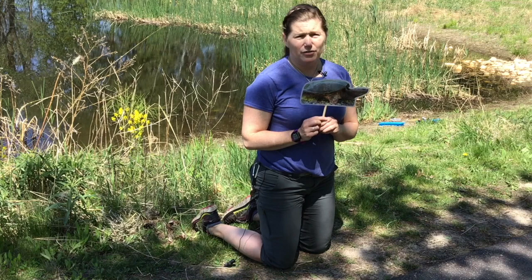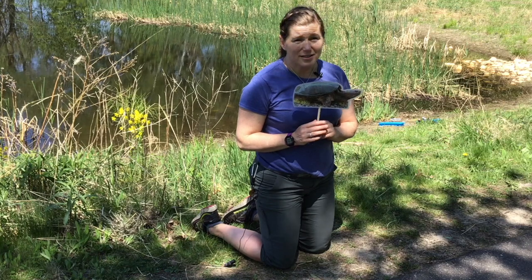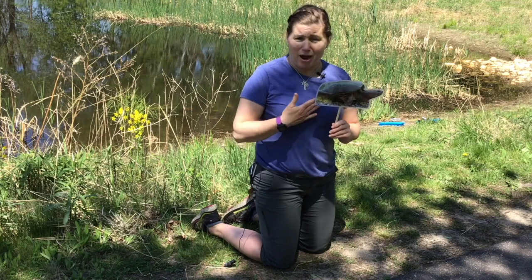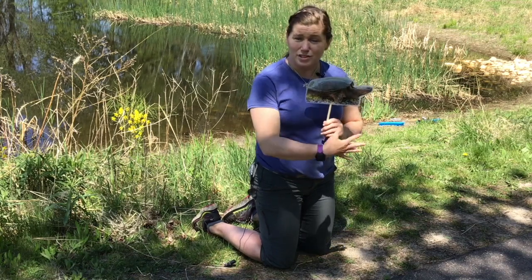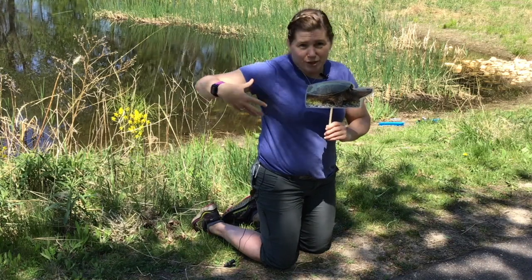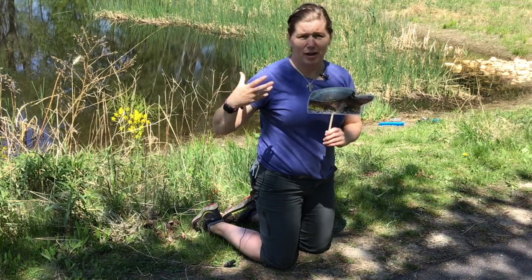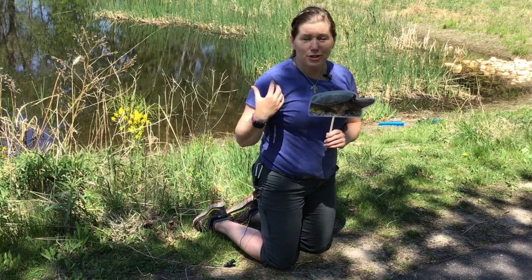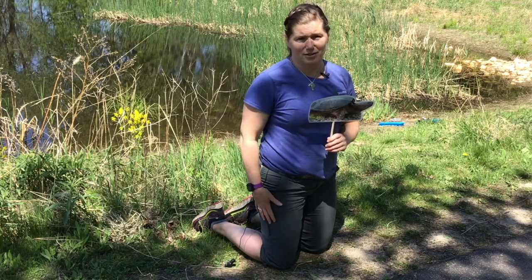A lot of people give the snapping turtle a bad rap because they seem snappy or aggressive. Honestly, they're just protecting themselves. If you're ever lucky enough to see the bottom side — the bottom shell of a snapping turtle, their plastron — it is not the full size of the turtle. It is a small plus shape where their big chunky legs, tail, and large extra-large head and neck are sticking all out. So even if the turtle was able to hide under its top shell, the bottom shell does not protect it from predators. That's why, if they can't get away, they need to protect themselves by snapping or hissing.